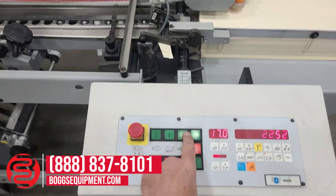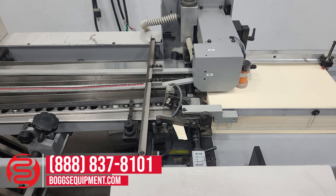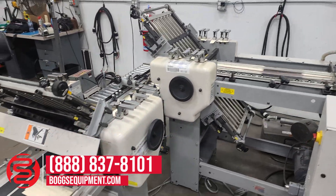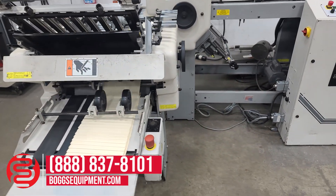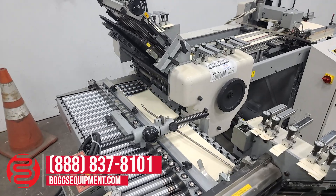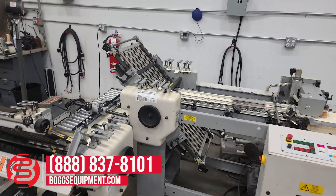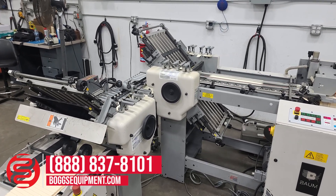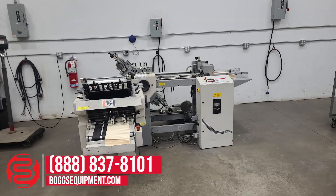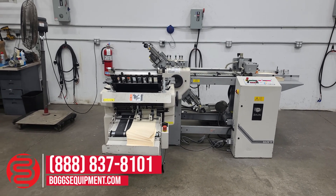Demonstrated operating. That's the 2006 Baumfolder Model 2015 C13 pile feed paper folder with eight-page unit and hang-on delivery.